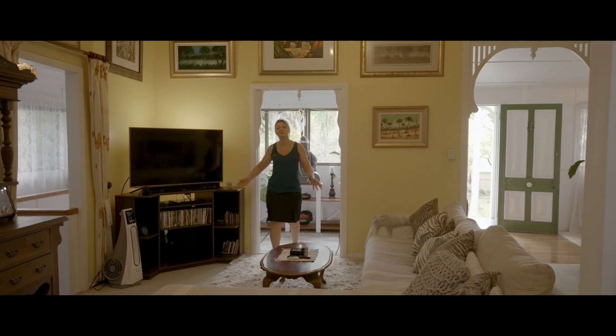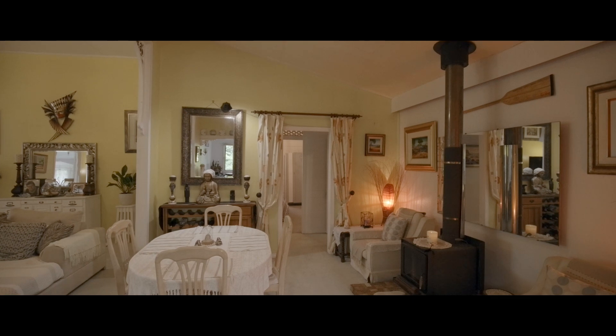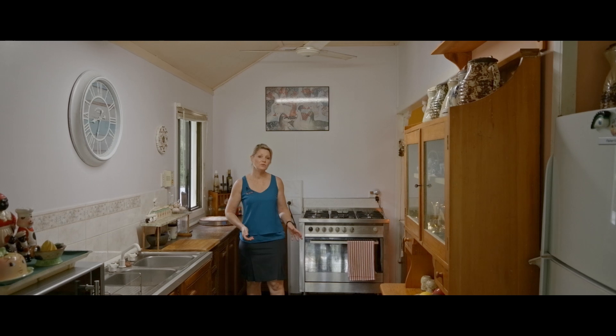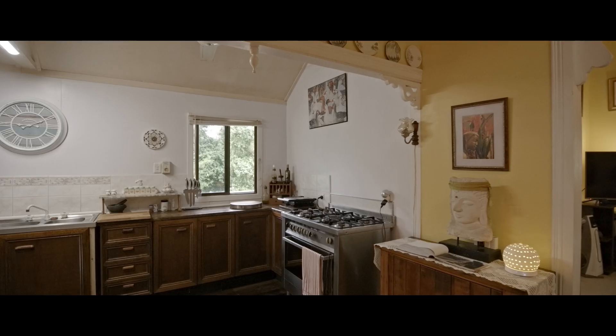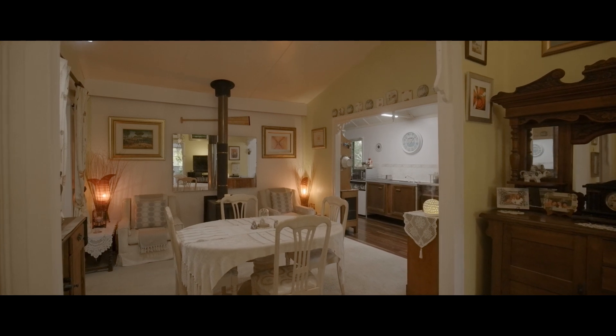Upstairs offers a massive open plan living area with high ceilings, fretwork, fireplace and adjoins additional sleep outs. This solid country kitchen with gas cooking and loads of storage is ideal for entertaining, accessing a formal dining area and a lovely outdoor deck area.